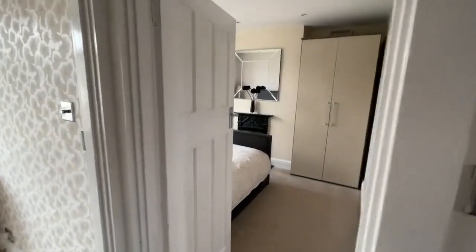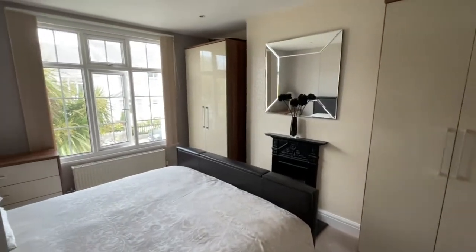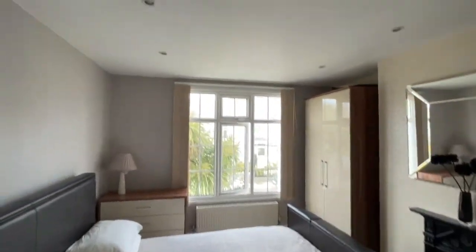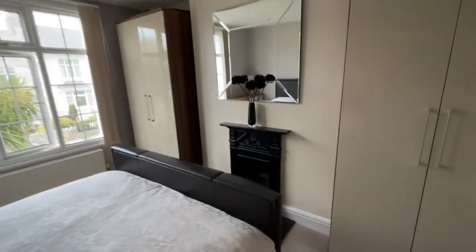Doorway to bedroom one — a spacious double with a window to the front, insert spotlights and a further feature fireplace.